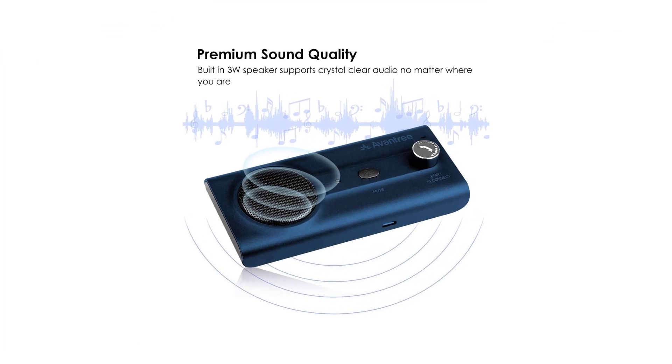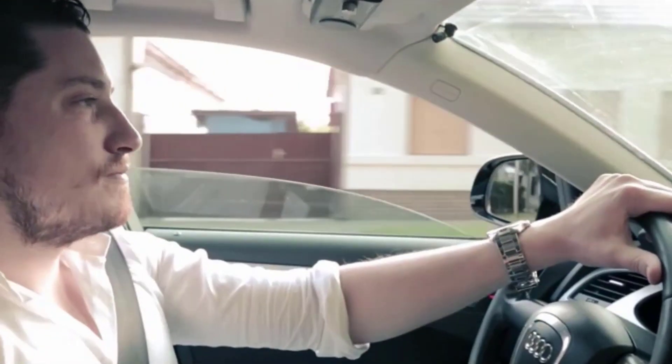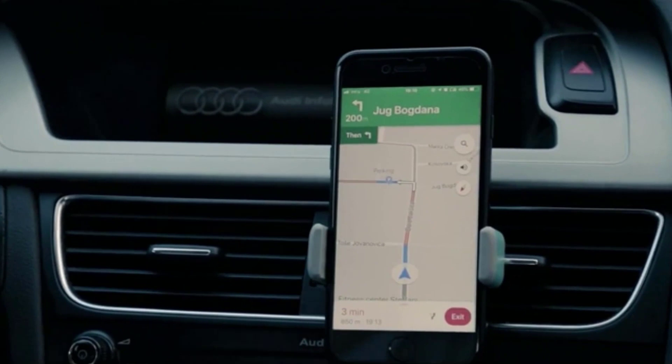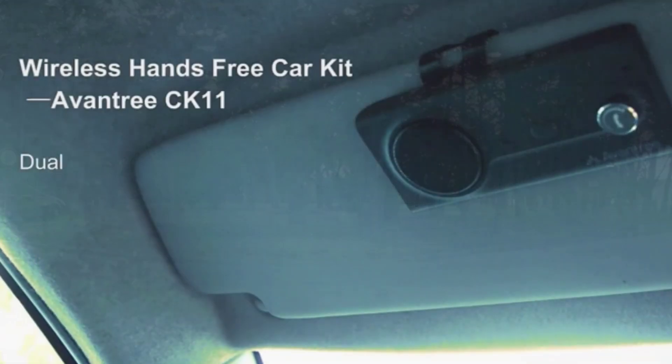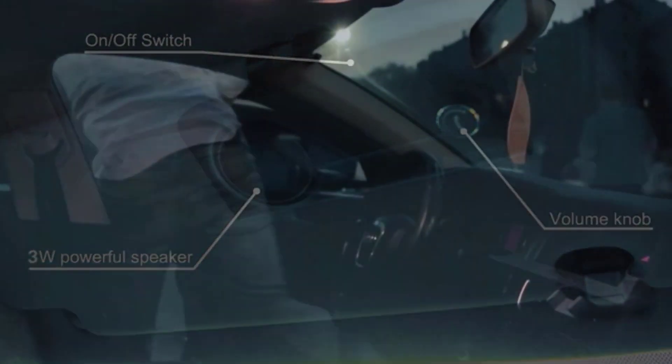The battery life lasts up to 22 hours. The motion sensor-enabled CK11 allows you to set your device to auto-power on, so the device turns itself on when your car door opens and off when the Bluetooth disconnects. The CK11 can handle up to 18 hours of talk and music time when fully charged, and lasts more than 600 hours during standby. You'll never have to worry about charging when you're on the road.